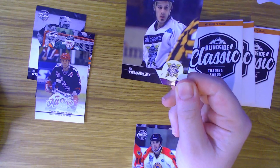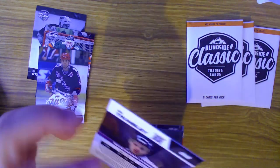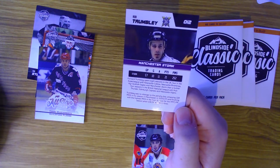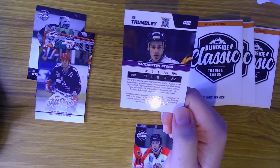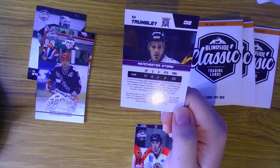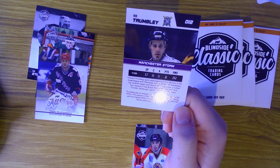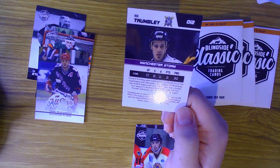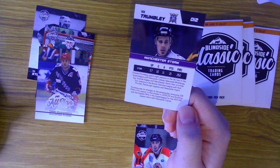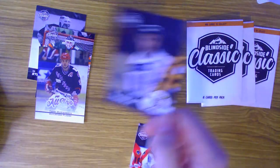Next we have Rob Tremblay - we've got plenty of Robs in this pack today! He played for the Manchester Storm with 252 penalty minutes in 57 games. Forward Tremblay spent eight seasons in the UK, four in the Super League with the Newcastle Cobras, Newcastle River Kings, Scottish Eagles and the Manchester Storm, then a further four seasons in the British National League with the Hull Thunder, Edinburgh Capitals and Newcastle Vipers. He amassed a lot of penalty minutes during his time in the British system.